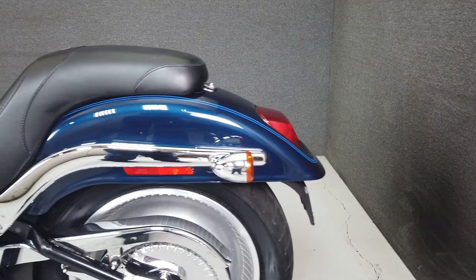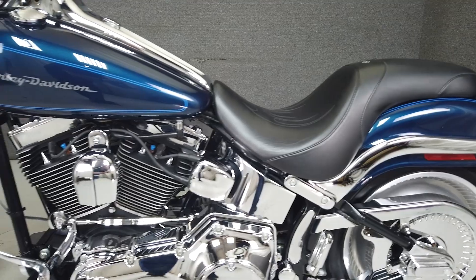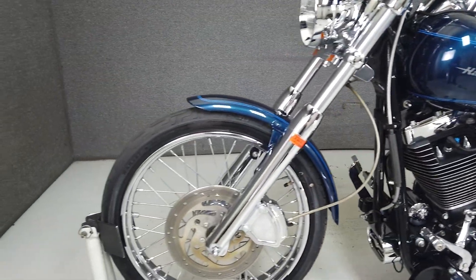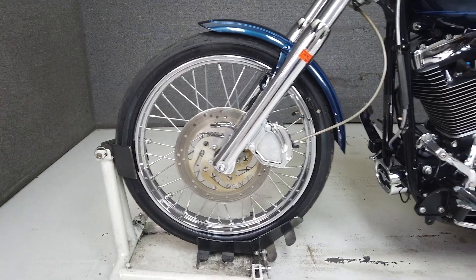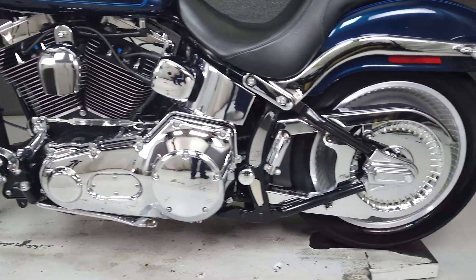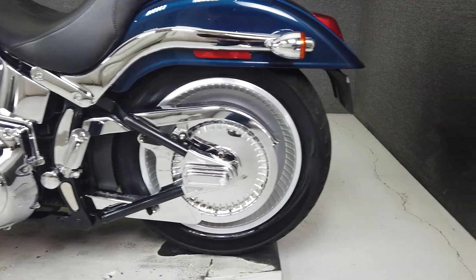This Opportunity vehicle is being sold as is. We encourage you to see and hear the bike in person. If you are unable to, we will be happy to do a live inspection via Skype or FaceTime. Please give us a call for more information. We have also purchased the CycleCheck's Vehicle History Report. You can view this report by clicking the link on the right side of the video.